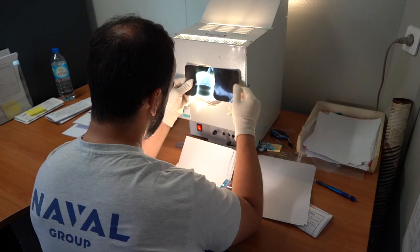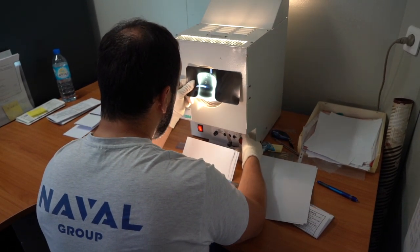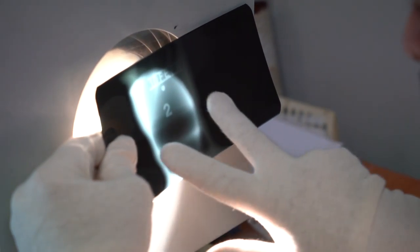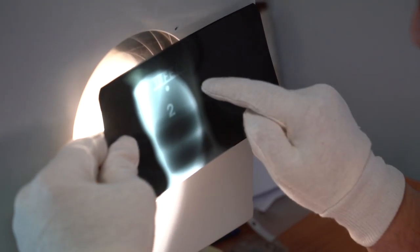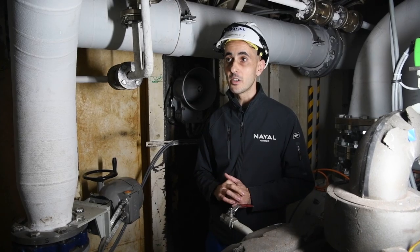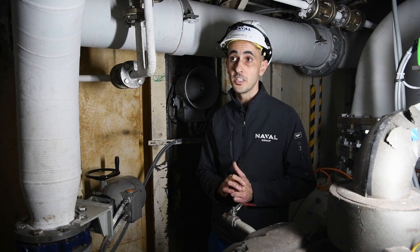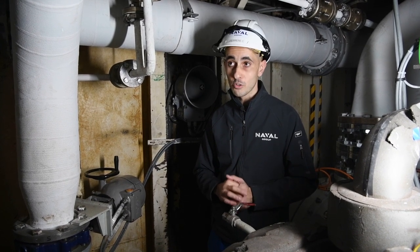On voit une brèche ici derrière moi. Une fois que ces brèches de Coq sont refermées, les équipes déploient des contrôles de type radiographie pour s'assurer de la conformité et de l'étanchéité des soudures. Les équipes déploient également des contrôles de type ultrasons, qui sont basés sur les mêmes procédés qu'une échographie dans le domaine médical.